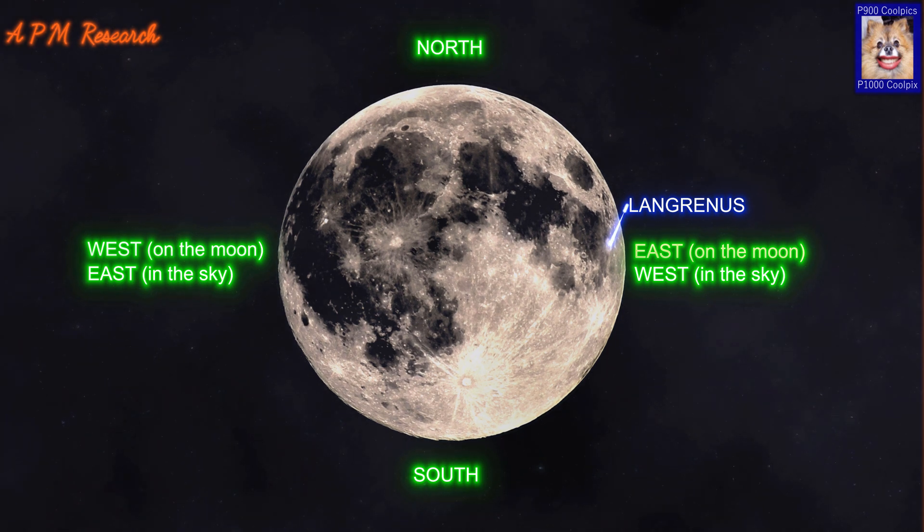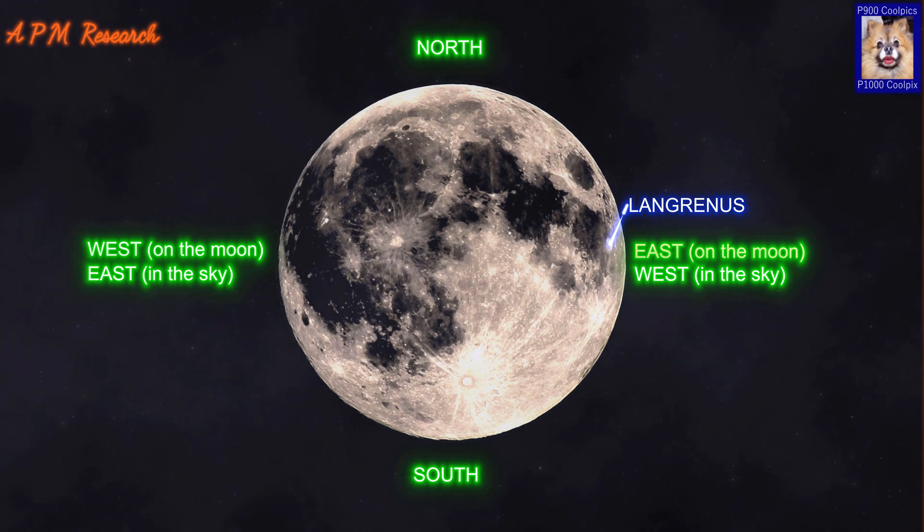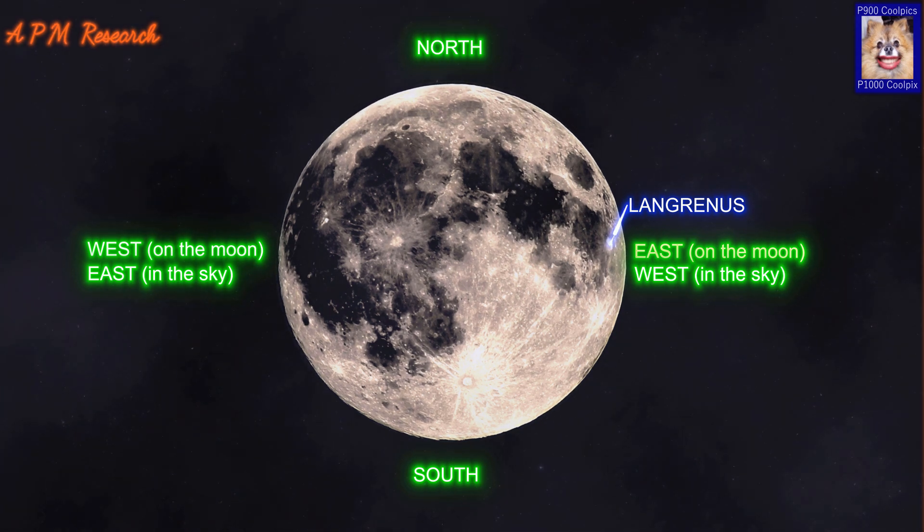The outer ramparts are irregular and hilly, and there is a bright fragmented ray system spread across the mare to the west. The interior of the crater has a higher albedo than the surroundings, so the crater stands out prominently when the sun is overhead. The crater floor is covered by many boulders and is slightly irregular in the northwest half.